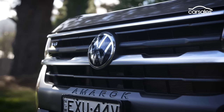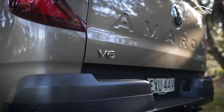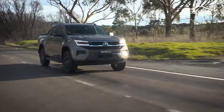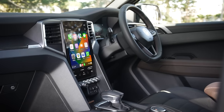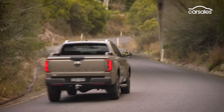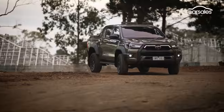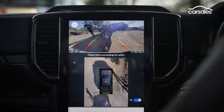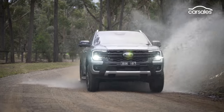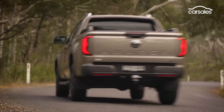The Amarok arrives in Australia following a lengthy local development program, essentially assimilating its design, ride and handling, and technology to Volkswagen ways, with pricing increases to match. In this comparison test, we'll put all three candidates to the test on-road in mixed conditions, do some towing, and hit the dirt for some gravel driving — conditions representative of a common week for the humble dual-cab.